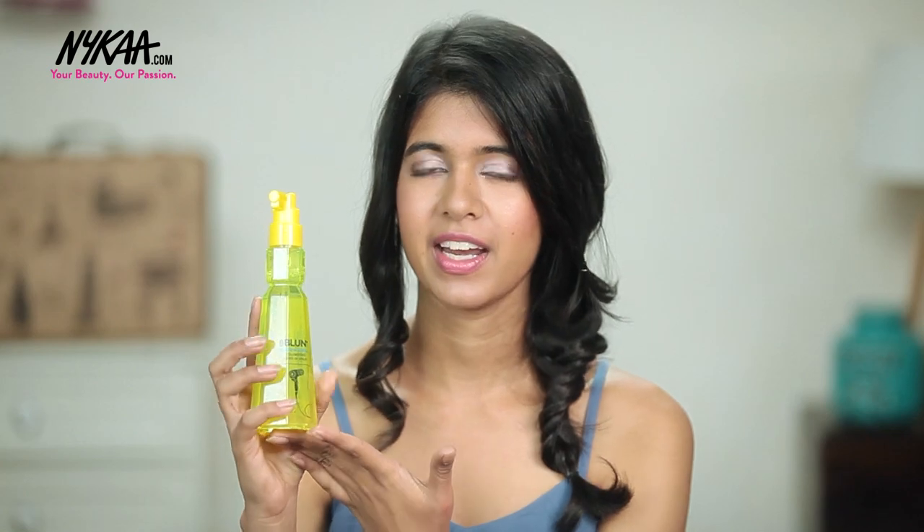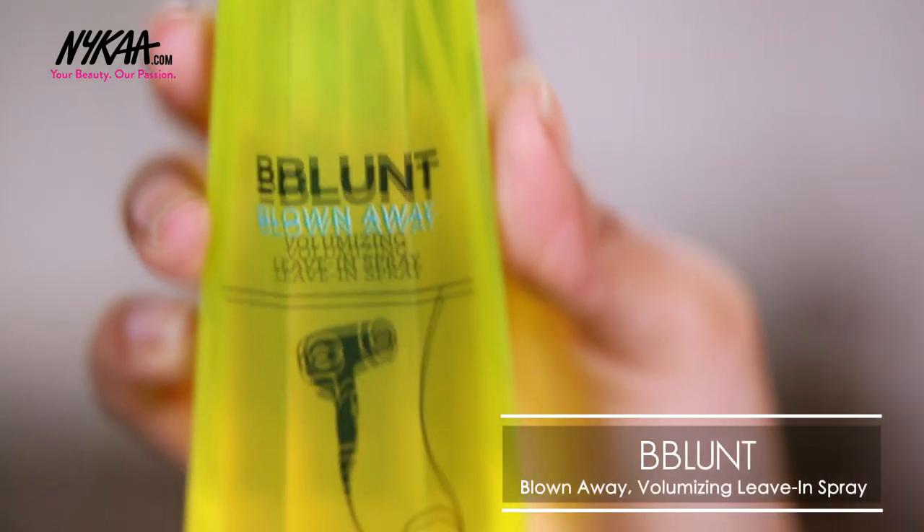Next is hair. This is something I use every time I wash my hair — it's the Bee Blunt Volumizing Spray. When you wash your hair, flip it upside down, spray this in your roots, and blow dry from the top. Your hair will get a lot of volume, and this just changes the look in 5 minutes. You should definitely try this one out.